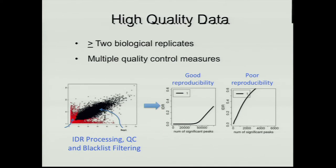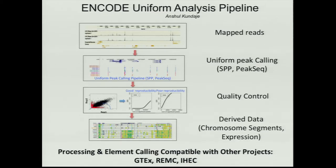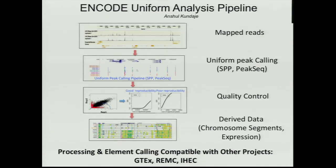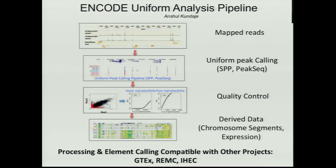We've added lots of quality control measures, and nice algorithms and approaches that have spread through the community, to make sure replicate peaks were being called and each experiment had good quality data. All the data is being processed in a uniform fashion so you can compare data from different labs for the first time. This pipeline has now spread into other projects — GTEx, REMC, IHEC, and others including CIRM and the Beta Cell Consortium — all using ENCODE standards.